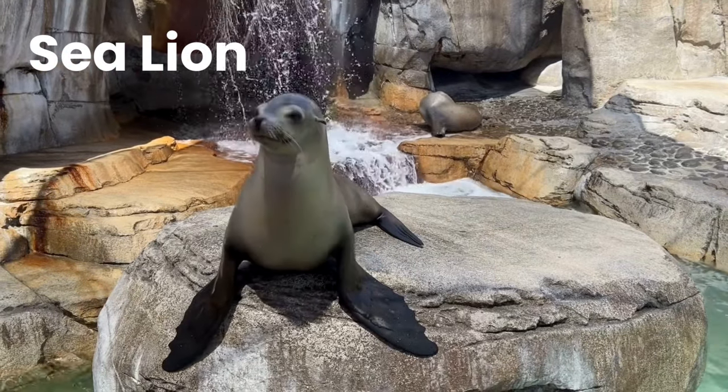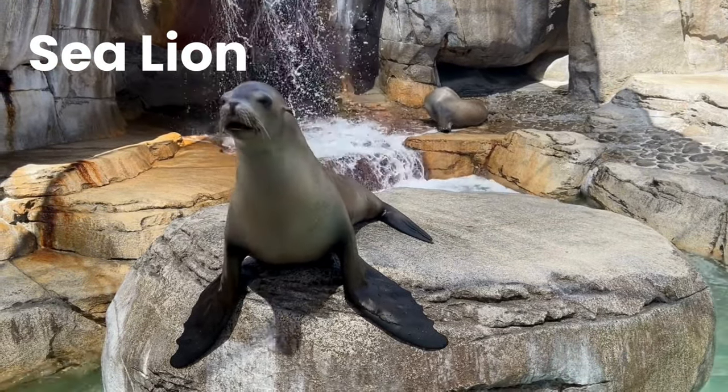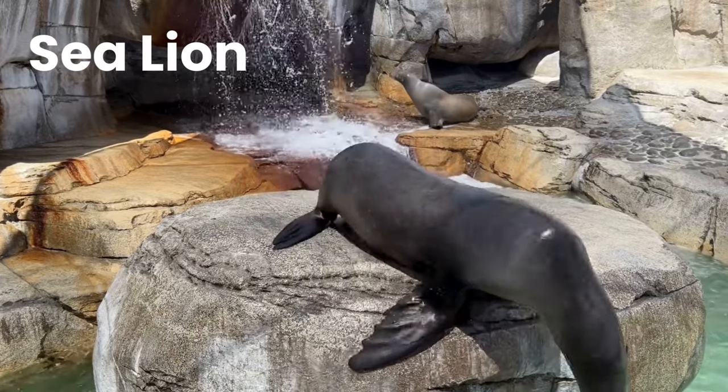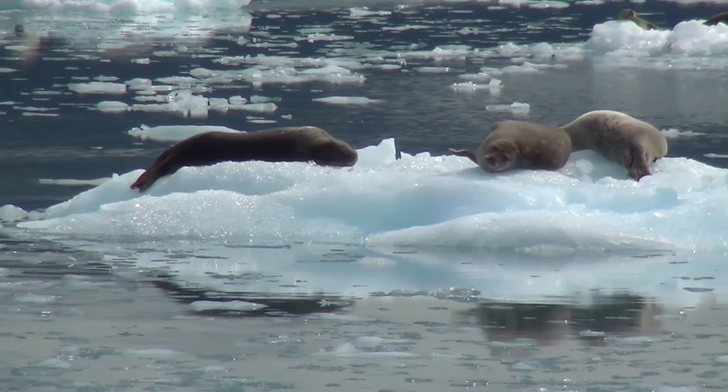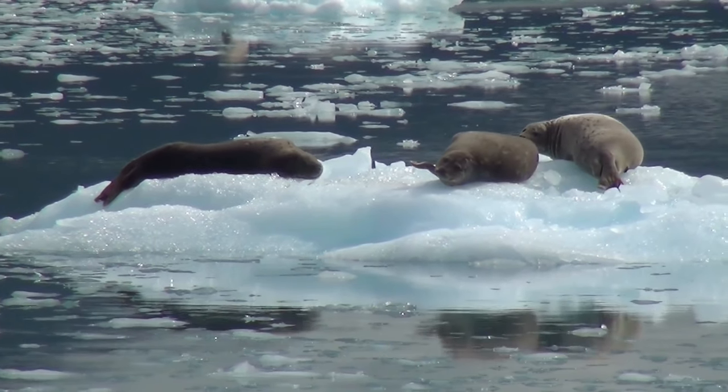Sea Lion. Sea lions are pinnipeds characterized by external ear flaps, long foreflippers, the ability to walk on all fours, short and thick hair, and a big chest and belly.